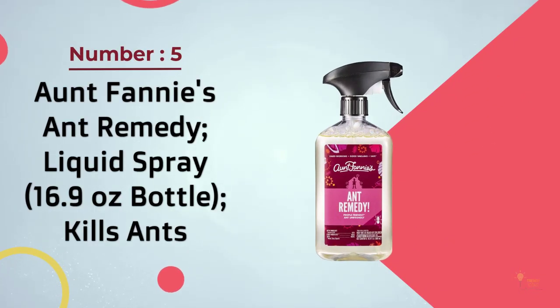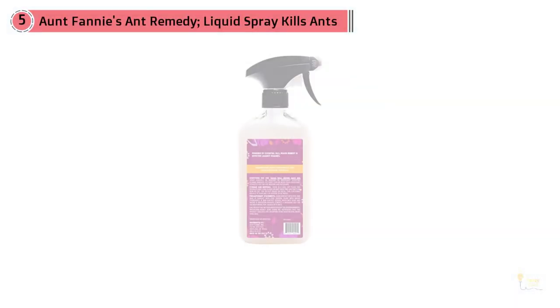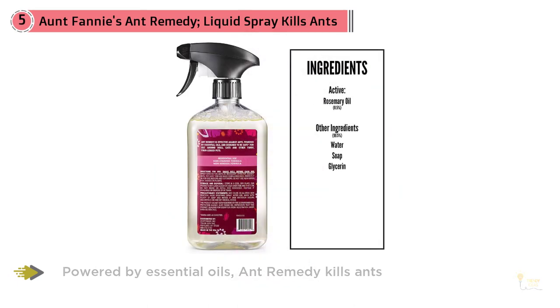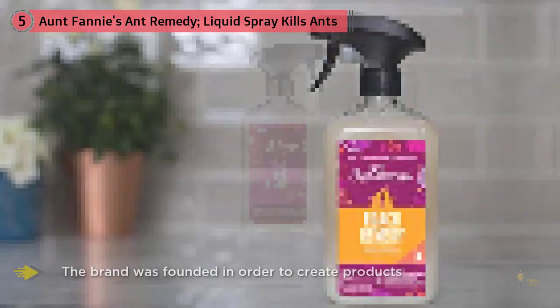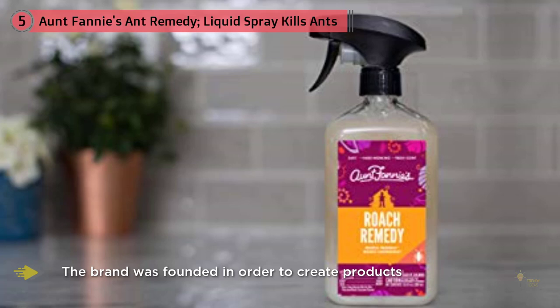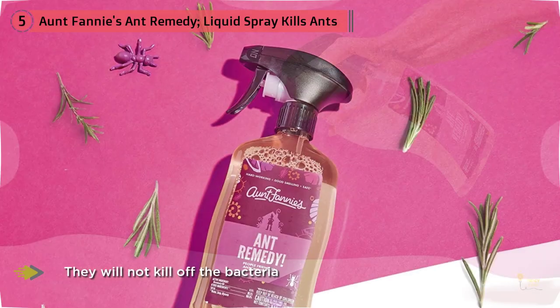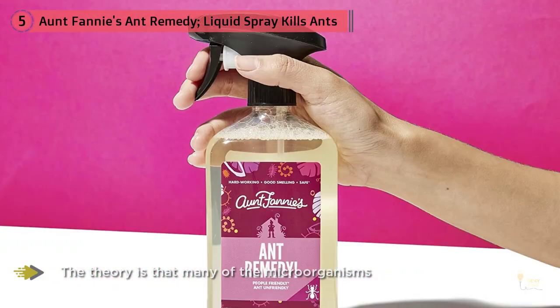5. Ant Fanny's Ant Remedy Liquid Spray, 16.9 oz bottle, kills ants. I use several products from the Ant Fanny's brand, and its Ant Remedy spray is a recent addition to the lineup. The brand was founded to create products — from cleaners to mosquito repellents to ant infestation solutions — that all share a common trait: they won't kill off the bacteria that form the microbes within a given space. The theory is that many microorganisms with which we share our homes, vehicles, workplaces, and even our bodies are beneficial, so harsh chemicals that kill them off are to be avoided. I'm sold on that mission in theory.